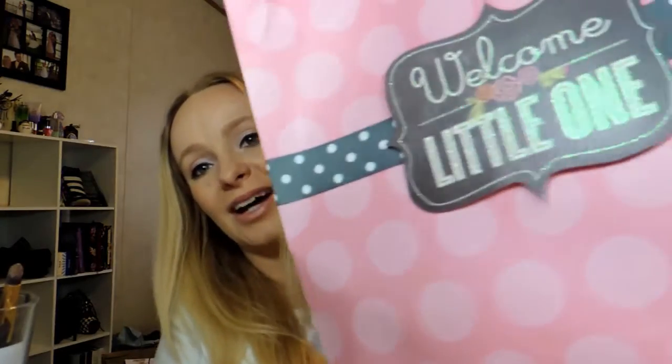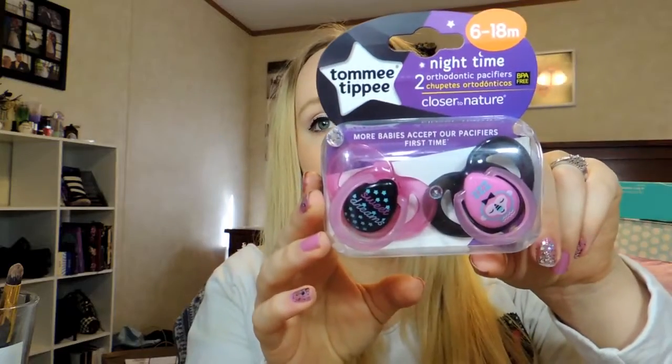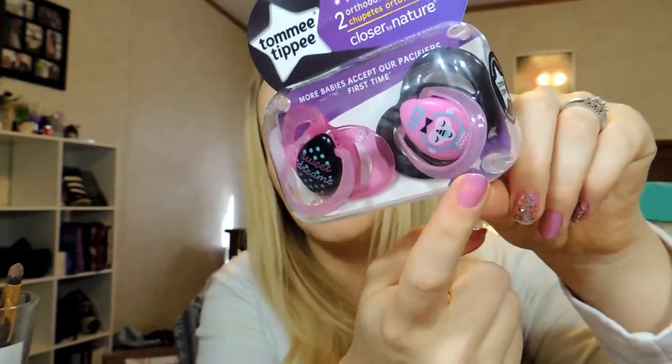Teething tablets were also from Wendy — she said they saved her life, but Cassandra was telling me they're not legal anymore, so I'll have to look up whether I want to use them or not. Leave me a comment down below if you like teething tablets. Then we've got this giant bag with some body wash. That big bag is from Marissa — she got me these little tiki binkies that are nighttime ones, and I'm pretty sure they light up. I love the monkey one.